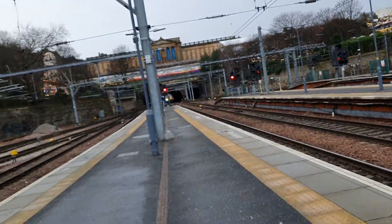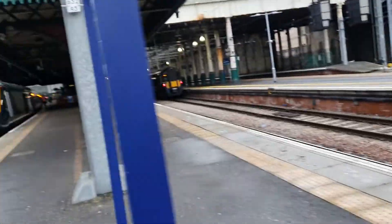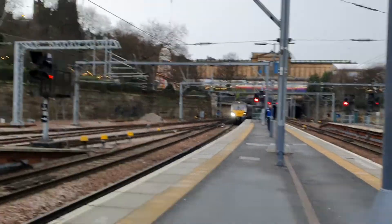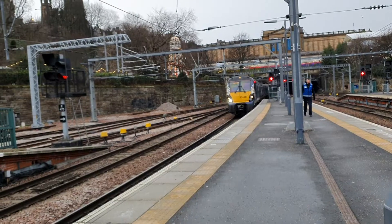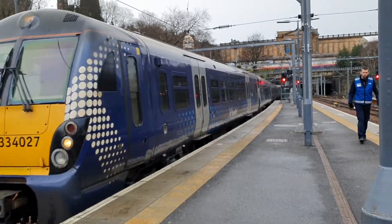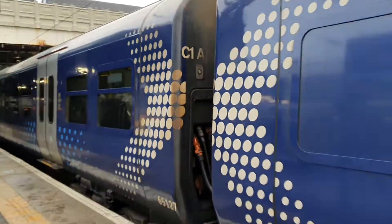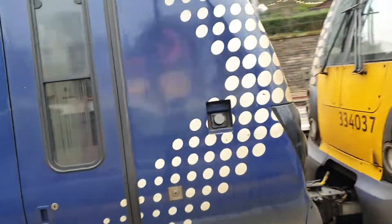What is that? Yep, I was right — it's a Scotrail class 385 arriving on this platform, which I believe is platform 11. Oh no, it's not a 385 — it's a 334. 334 027 arriving in on a terminating service.